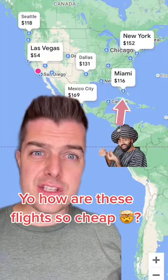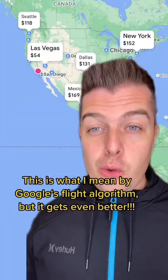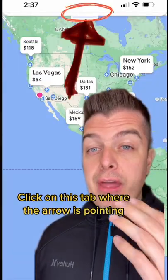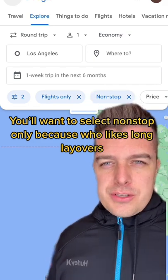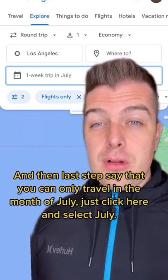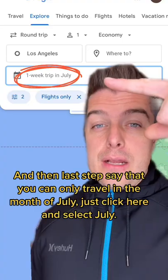Yo, how are these flights so cheap? This is what I mean by Google's flight algorithm, but it gets even better. Click on this tab where the arrow is pointing. You'll want to select nonstop only, because who likes long layovers? And then last step, say that you can only travel in the month of July — just click here and select July.